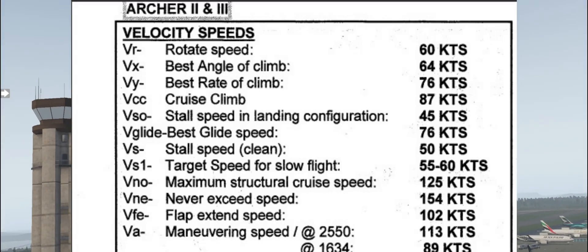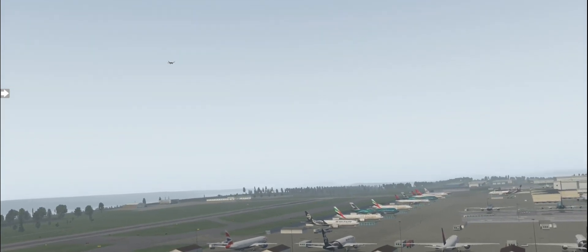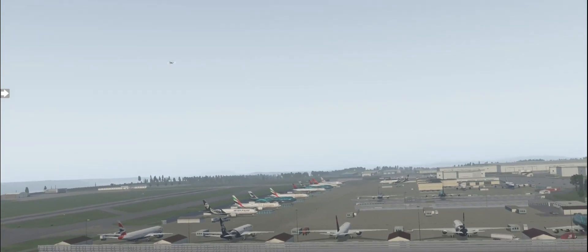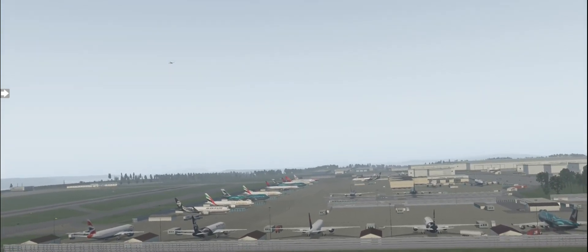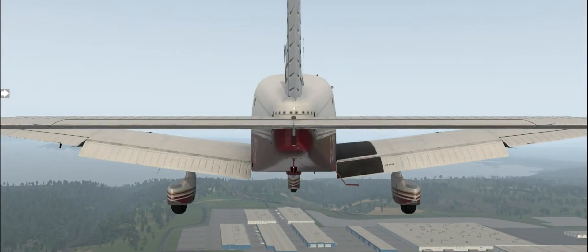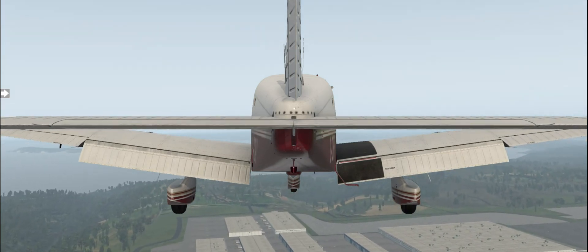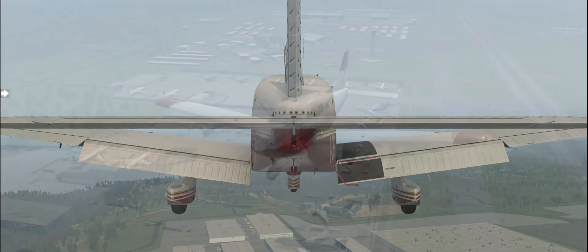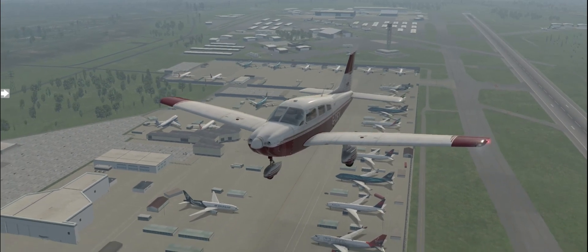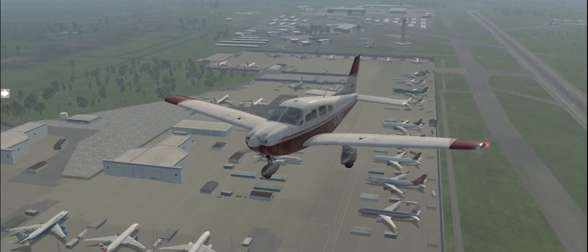VX is the best angle of climb. That's different from the best rate of climb in that the best rate of climb is the most efficient airspeed you're going to climb at for a given set of time. The best angle of climb is if you have an obstacle at the end of the runway and you need to climb over it. It gives you a better climb gradient over a distance, not time. You're going to get to altitude in a shorter distance using VX at 64 knots. That's for short field takeoffs or obstacles.